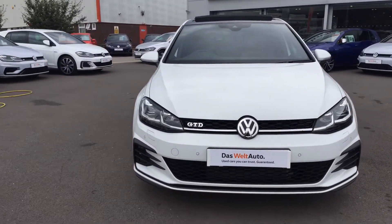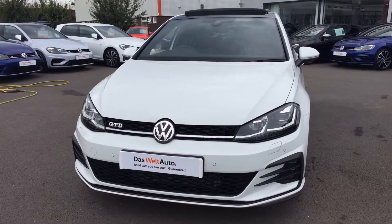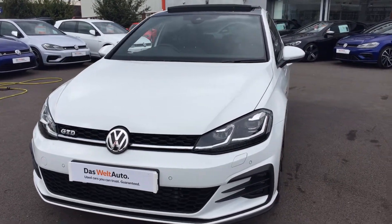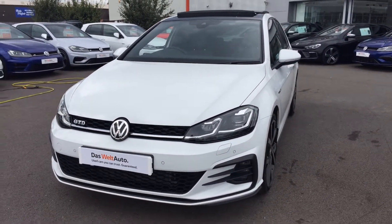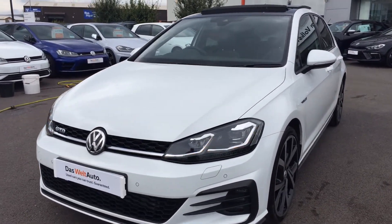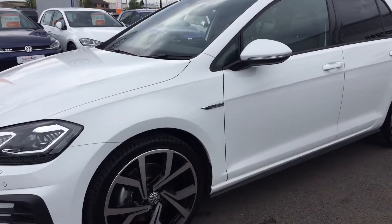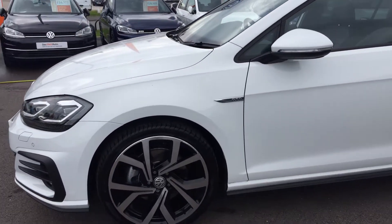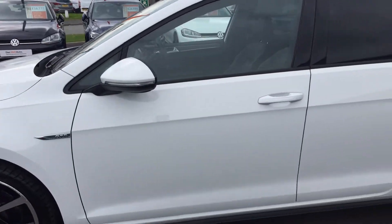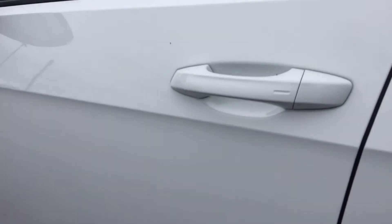Solid paint — this car is absolutely stunning. It's got quite a few extras over and above a standard car. It's got front and rear sensors, and as a 7.5 you get the new headlights where both indicators flash at the front. It's also got the upgraded 19-inch Pretor alloys and tinted glass.